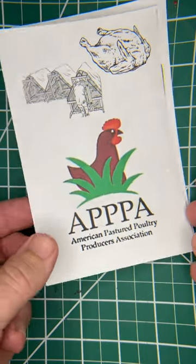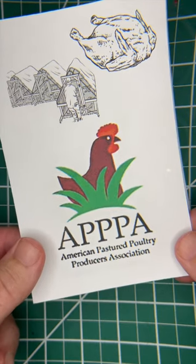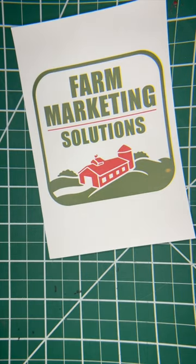If you want more information on either production or processing, join APA — the American Pastured Poultry Producers Association. And if you need help with marketing, I have some farm marketing solutions for you.